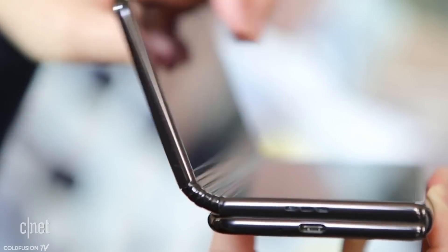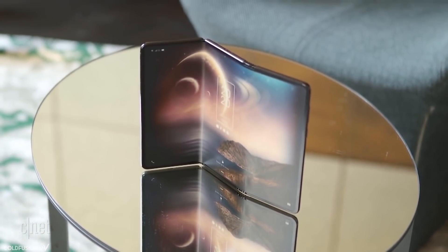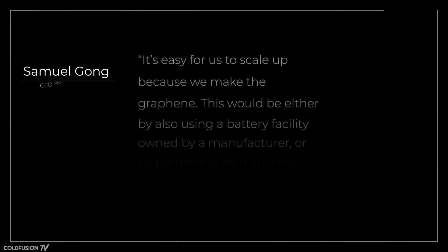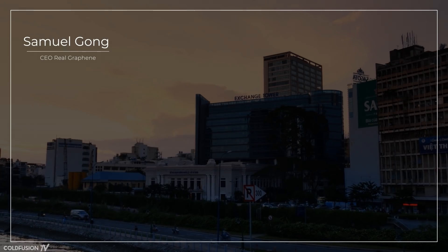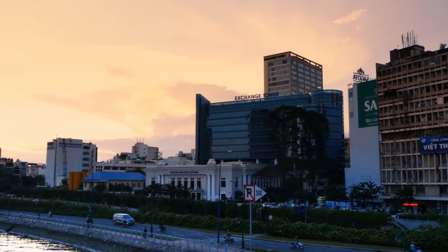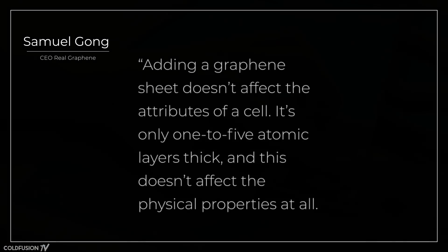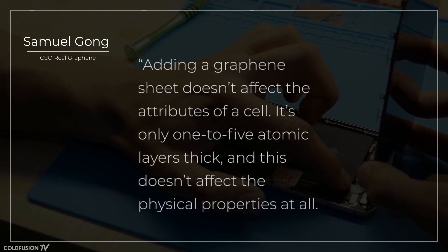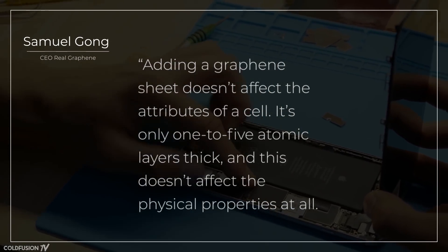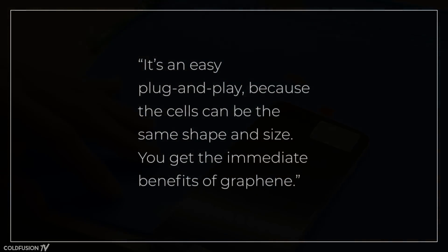So if a phone manufacturer wanted to use Real Graphene's battery tomorrow, could the company pull it off? CEO Samuel Gong thinks so: "It's easy for us to scale up because we make the graphene. We could do this either by using a battery facility owned by a manufacturer, or by partnering with another battery firm." And scaling isn't the only easy part — even swapping out the battery on the phone manufacturer's end would be painless. As Gong explains: "Adding a graphene sheet doesn't affect the attributes of the cell. It's only one to five atomic layers thick and doesn't affect the physical properties at all. It's an easy plug and play — because the cells can be in the same shape and size, you get the immediate benefits of graphene."